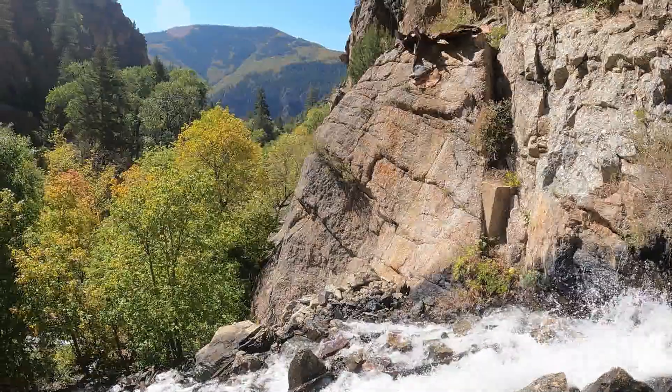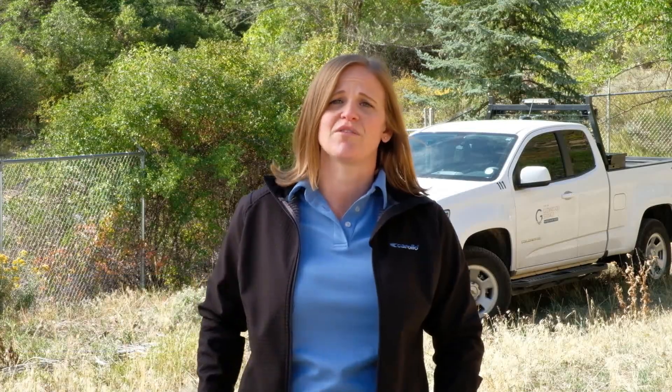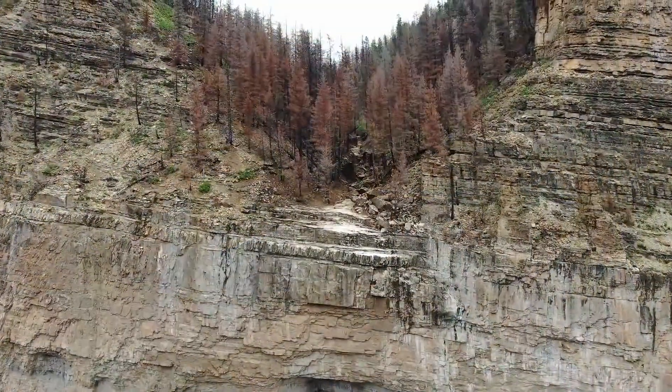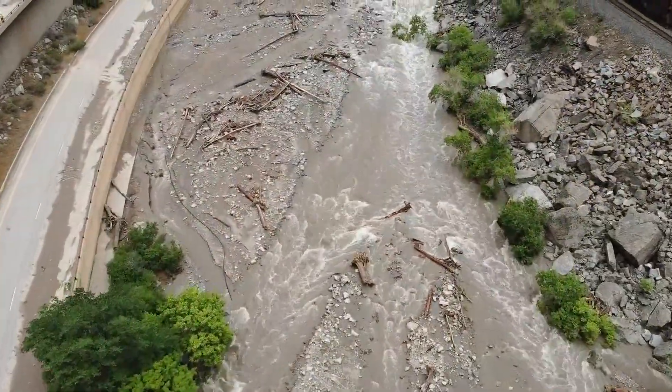The incredible thing about the City of Glenwood Springs water source is that it was a pristine mountain source. The No Name Creek and Grizzly Creek watersheds are located 9,000 to 10,000 feet above sea level — a really pristine first-use water source. Therefore, the existing water treatment plant really wasn't designed to handle the changing water quality we saw after the Grizzly Creek fire and the impacts in the watershed.